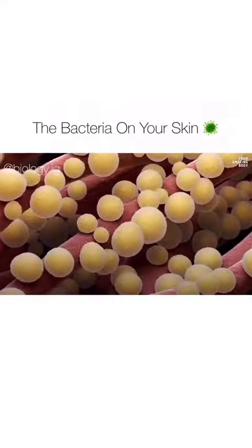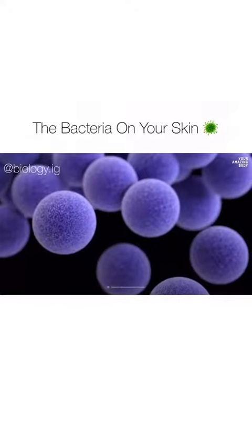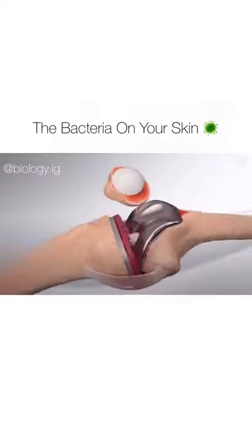The genus Staphylococcus counts over 40 species of bacteria. The most common one is Staphylococcus epidermis. These bacteria are typically harmless inhabitants of your skin, but can cause infections associated with medical devices, like catheters or implanted prostheses.